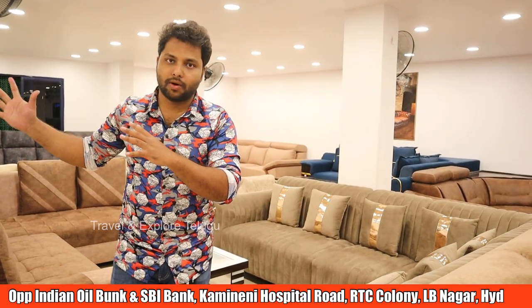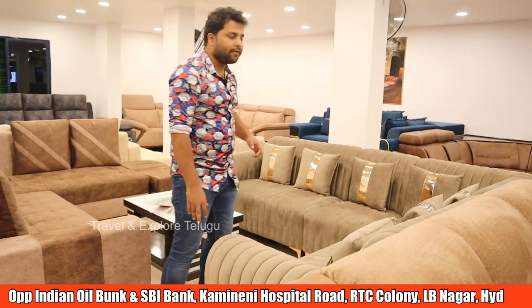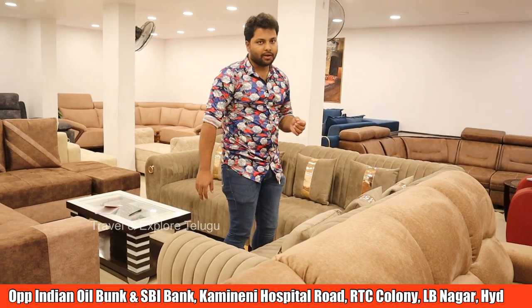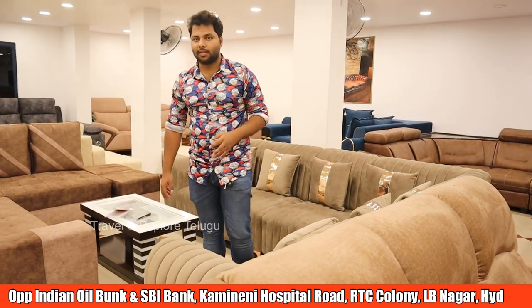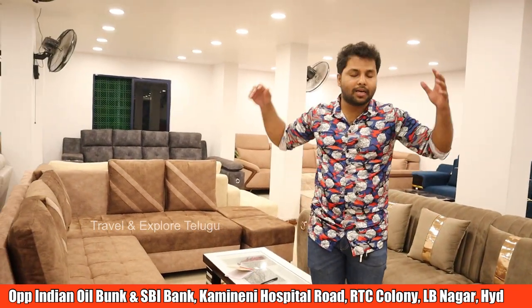Because we launched this branch in LB Nagar, there are models available here and prices are available at discount. There is M&M Furniture, and they offer home delivery. If you want to subscribe to our channel, please like and share this video. Let's start exploring.